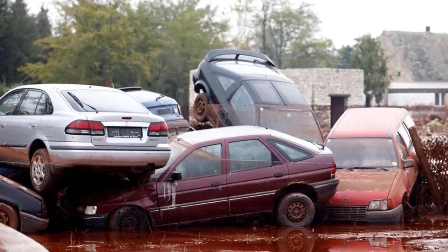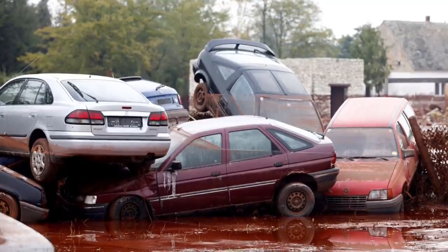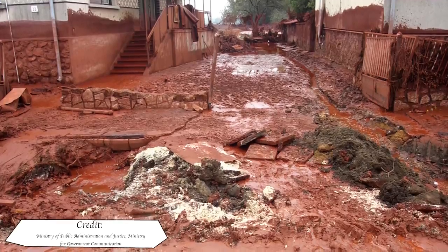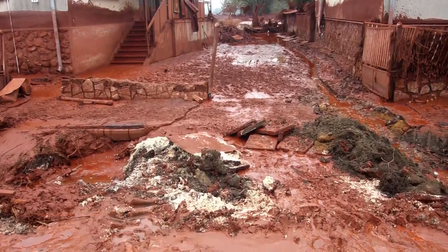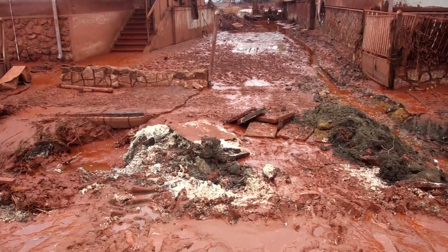The nearby towns of Kolontár and Devecser were the first to feel the brunt of the toxic tidal wave, with cars being swept away and people's homes being battered. More than 300 families — around 731 people — would lose their homes as local authorities evacuated the affected inhabitants and a state of emergency was called. Due to the caustic nature of the spill, 406 people needed urgent medical care, of which 120 were severely injured.